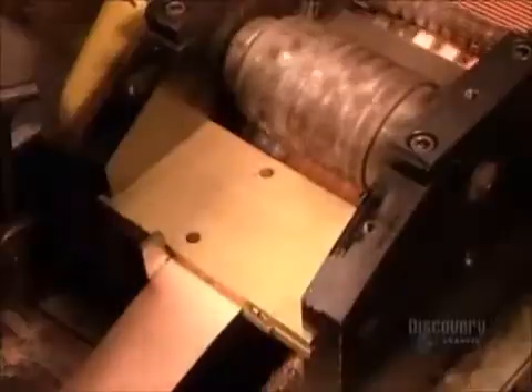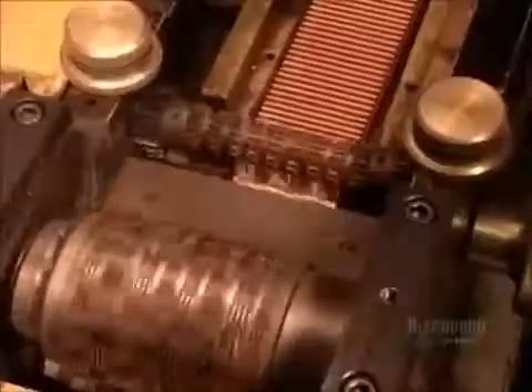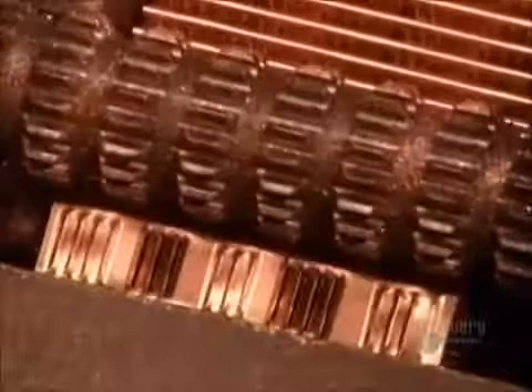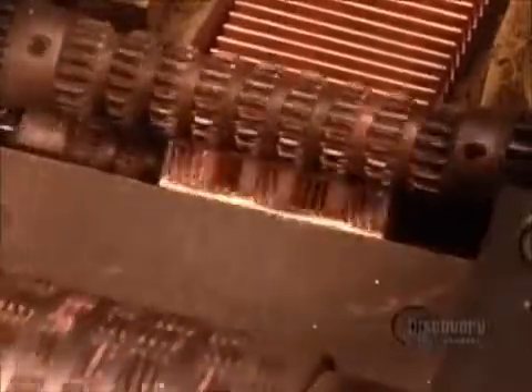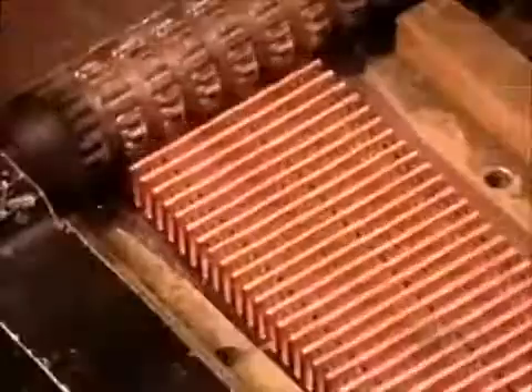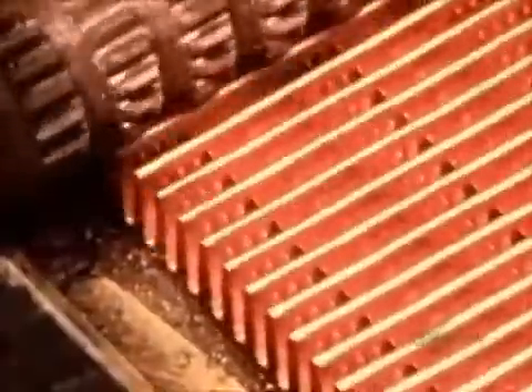Meanwhile, another machine shapes a narrow strip of copper just one and a half millimeters thick into what are called cooling fins. As we'll see in slow motion, the machine folds the copper strip fan-like, then perforates it, creating mini air vents. When the hot fluid runs through the tubes, these fins will transfer the heat to the air flowing through the radiator.